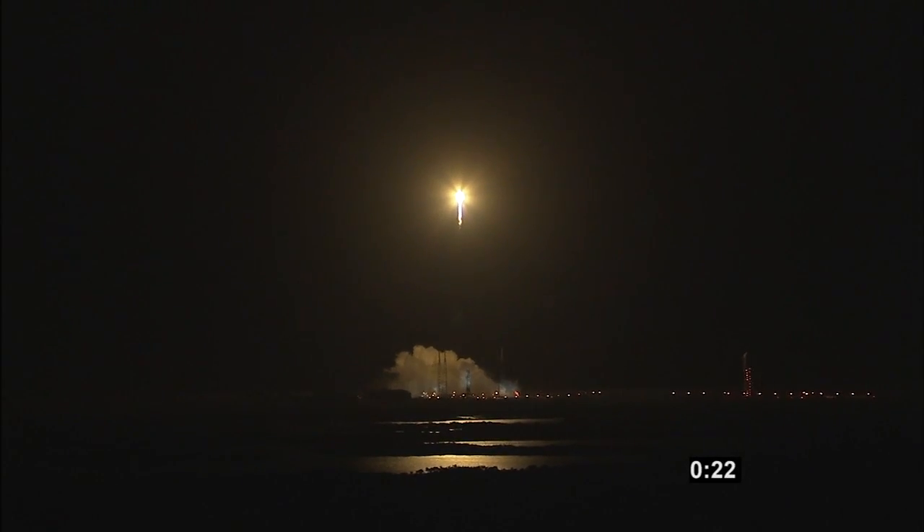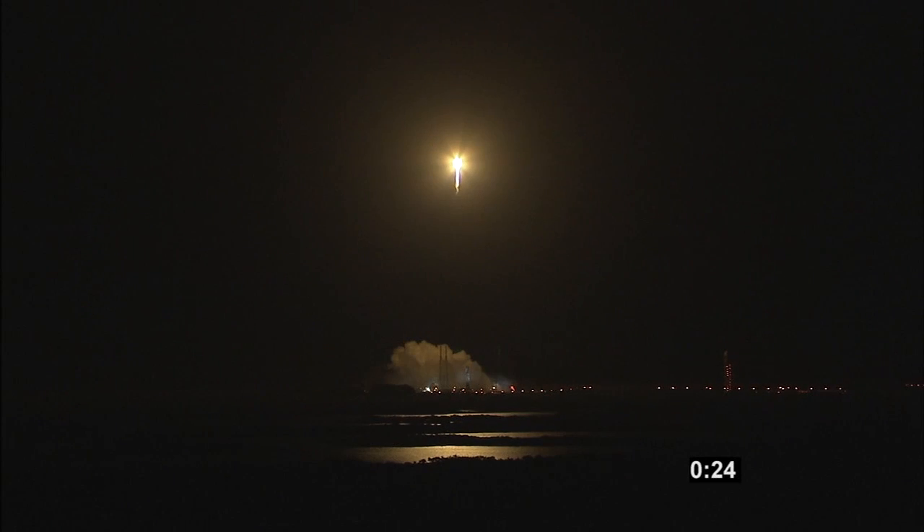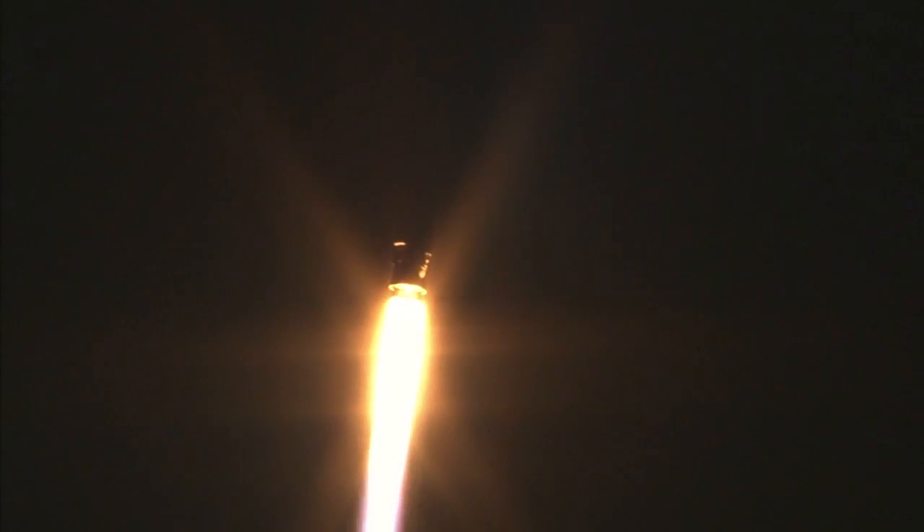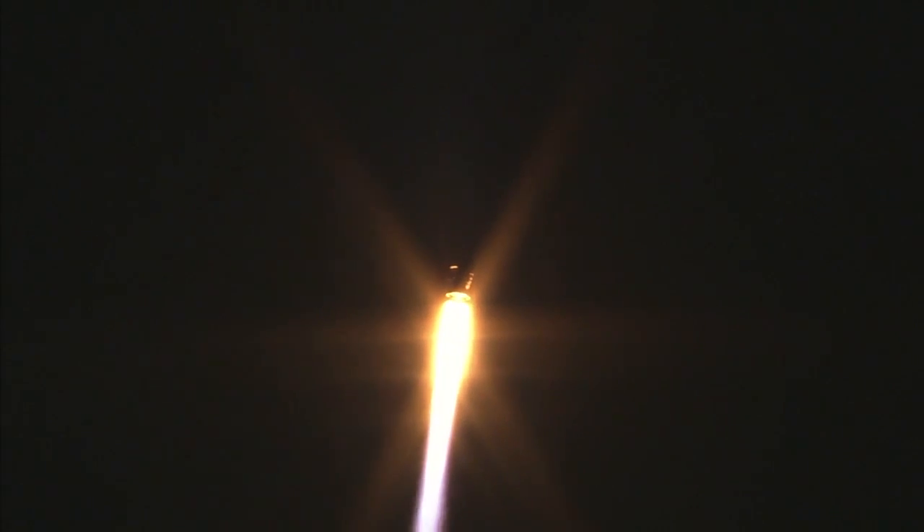Roll program has begun. Body rates look good. Booster battery voltages are stable. Booster engine continues to operate well. Pump speeds are within parameters. Boost pump pressures are good. Currently accelerating at 1.4 G's. Engine operation continues to be excellent. Roll program is complete. Booster is now operating in closed loop control.